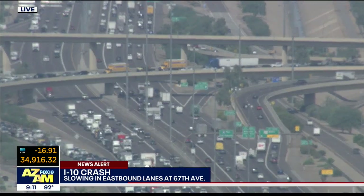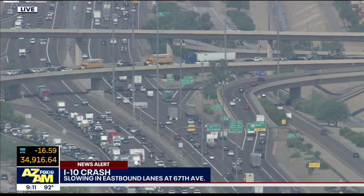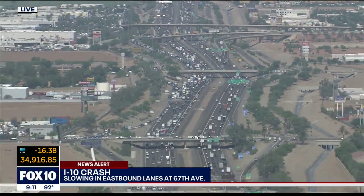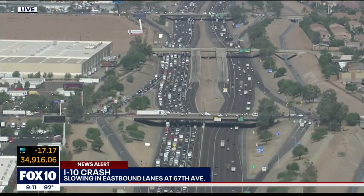There are a few vehicles there trying to transition from the 101 onto the I-10, and it's backing that up as well. So the damage is really severe on I-10 and even the 101 as they try to recover from this six-vehicle crash at 67th Avenue and I-10.